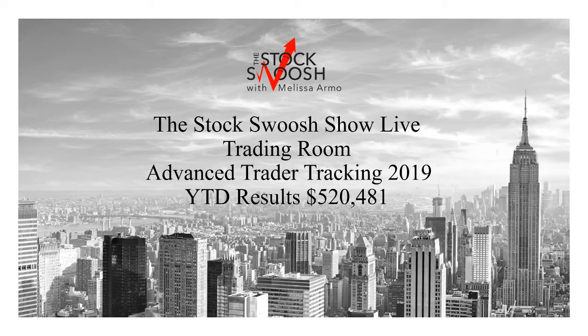Hello there everyone and welcome. This is Melissa Arma with the Stock Swoosh and I'm doing a review of the year-to-date Stock Swoosh live trading room. These are all the trades I called in the room this year, if you are a room member for 2019. Year-to-date results for an advanced trader risk — an advanced trader risk is around $2,000 per trade, some a little bit less, some a little bit more.